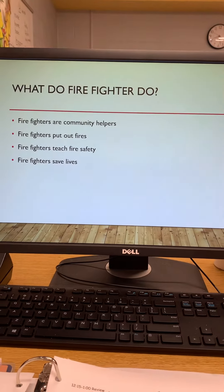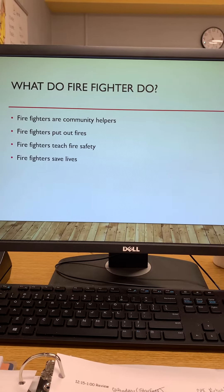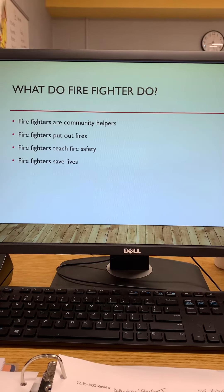What do firefighters do? Firefighters are community helpers. Firefighters put out fires. Firefighters teach fire safety, and firefighters save lives. What an important job.